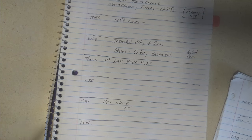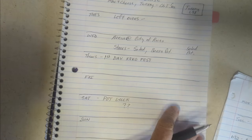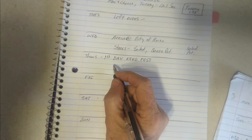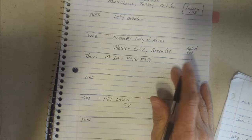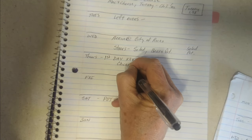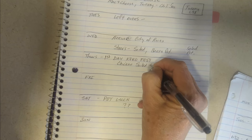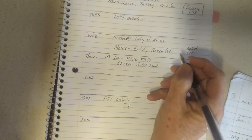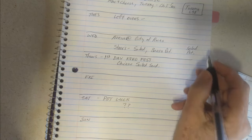Thursday is the first day of Coco Fest and it's going to be a whirlwind, so it's going to be grab something and eat. I'm going to plan chicken salad sandwiches. I still have some bread but I may pick up some more — we'll see how much we use this week.